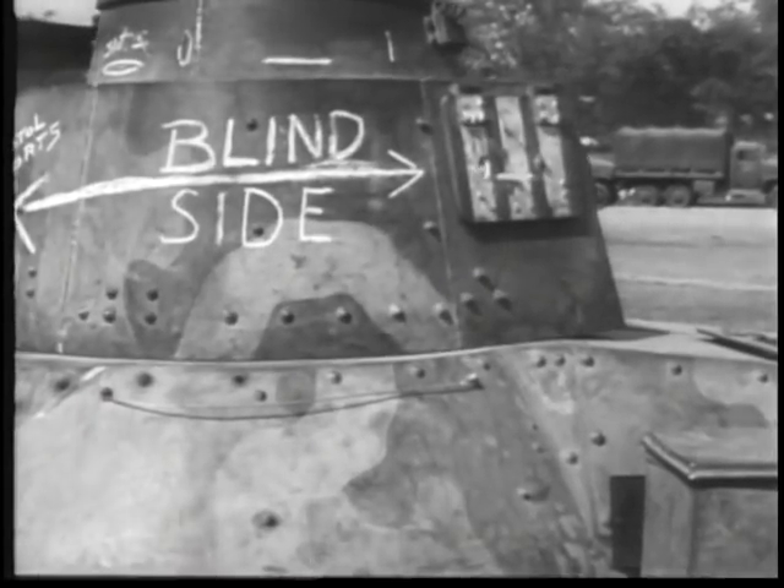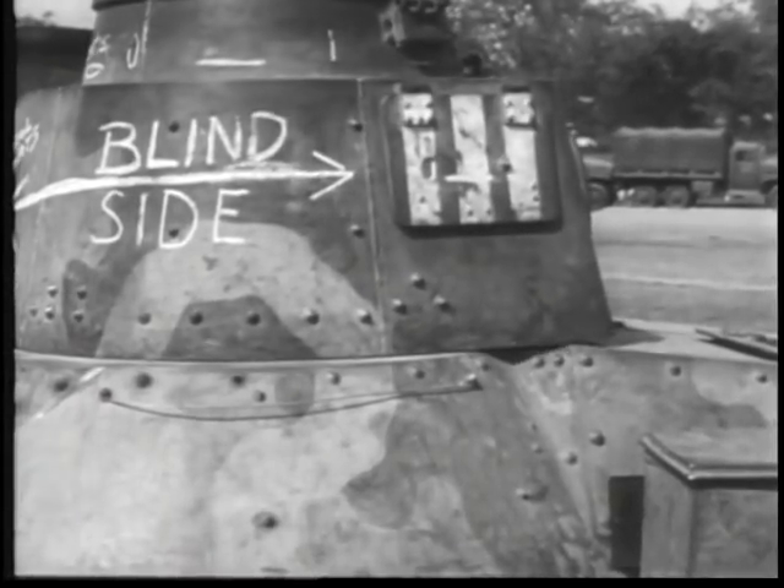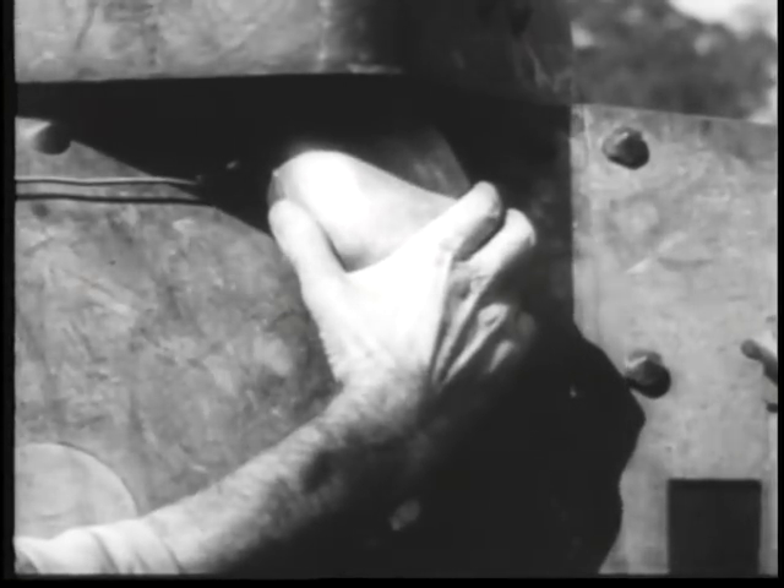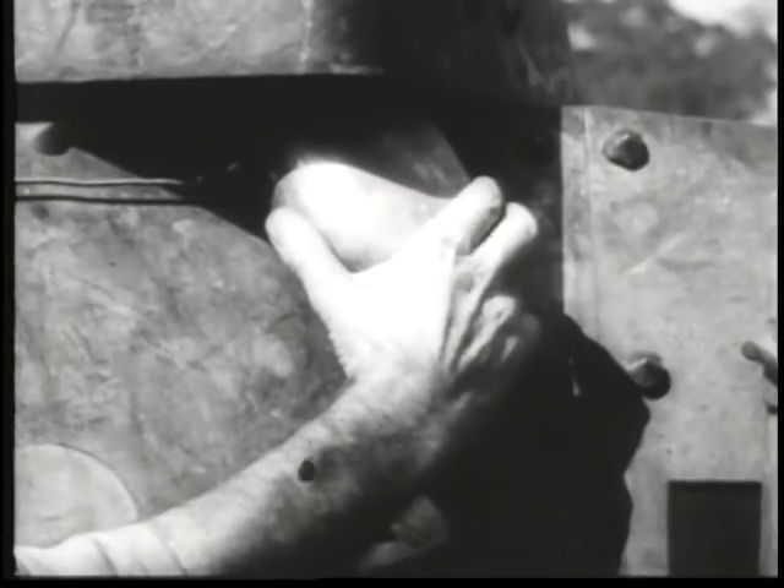The turret is hand operated, but there's a gap between the turret and the hull, and if anything is wedged between the two parts, the turret is useless. A canteen, a rock, or your bayonet will do the trick.